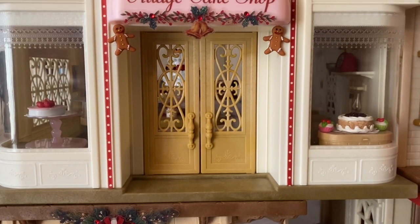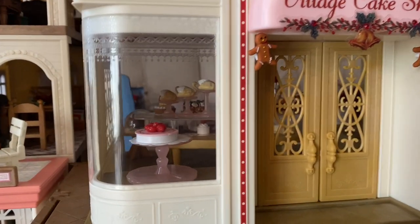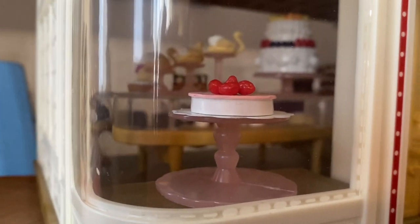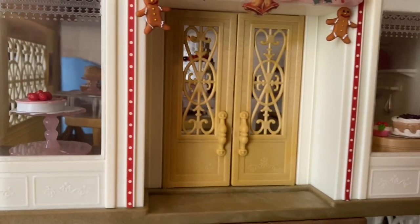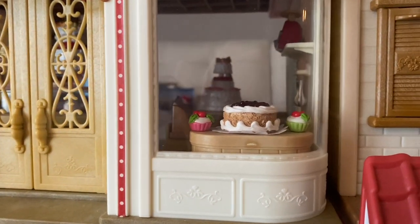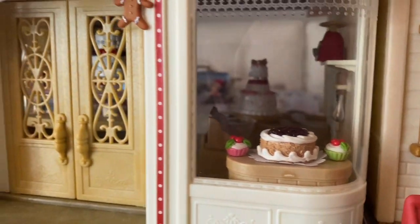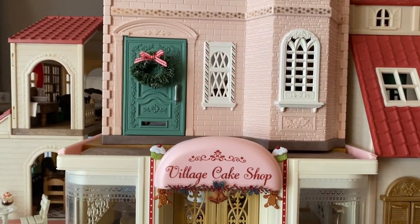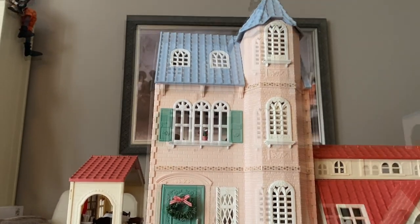We have the Village Cake Shop dressed up with craft tape and some buttons there for the gingerbread at either corner. Look at that scrumptious cake with berries on top in the window. Those swan pastries in the background are sure gonna draw in the customers. In the next window there's another yummy looking cake with whipped topping and delectable cupcakes. Above the cake shop we have residents — a nice Sylvanian family with a wreath on their door and decorative trim on the outside of the building.